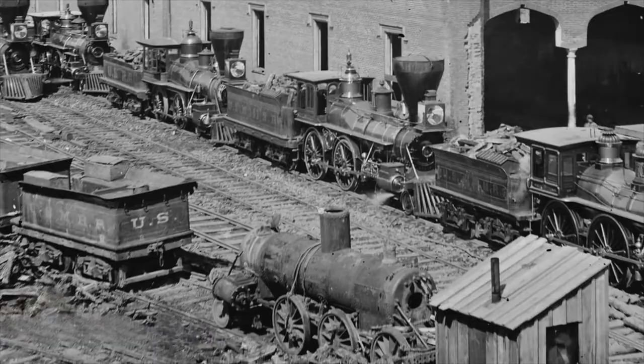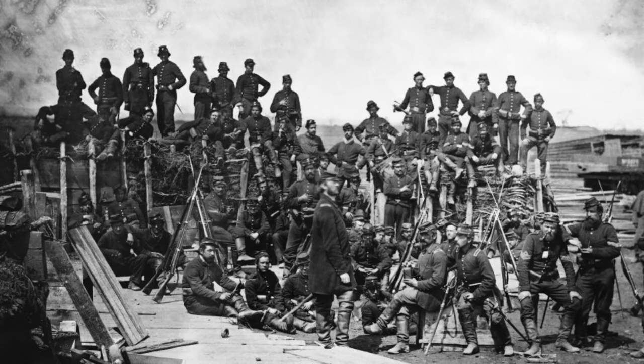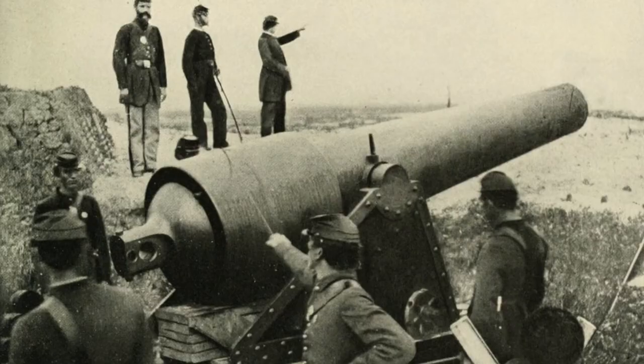Foster attacked Goldsboro on December 17th. There he found Confederate Brigadier General Thomas L. Klingman and his Confederate troops. The battle started after Foster made a feint with his troops towards another bridge. One of the Union artillery batteries, Riggs battery, from the 3rd New York artillery opened fire on the Confederates, pushing them back into the woods.